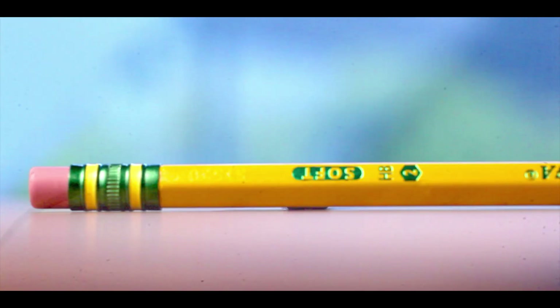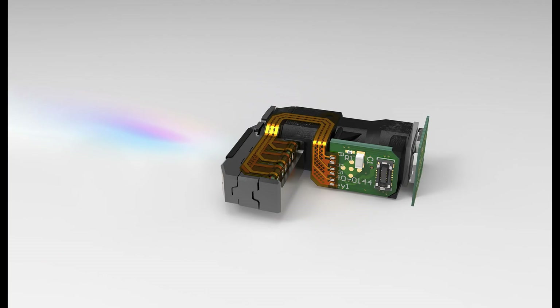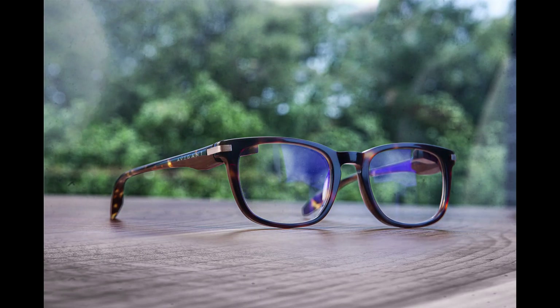Avogant is innovating micro LCOS displays for the next generation of lightweight smart glasses. They gave us a private demo of their new LCOS displays with next generation waveguides, and we were super impressed by the visual quality at lightweight and small size.